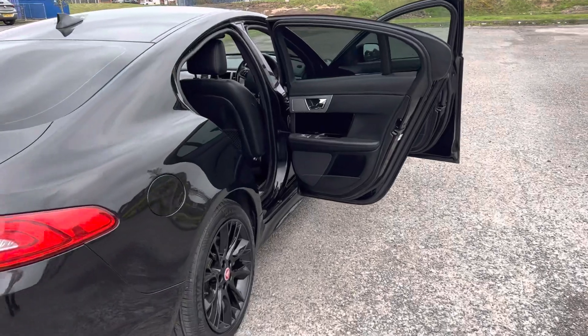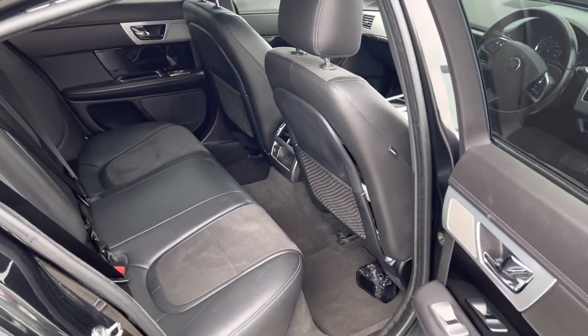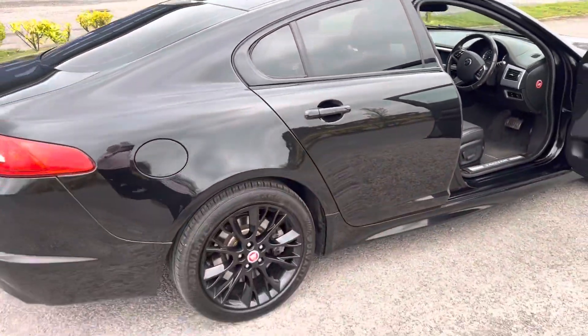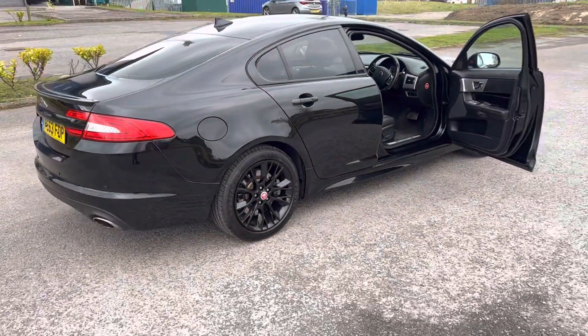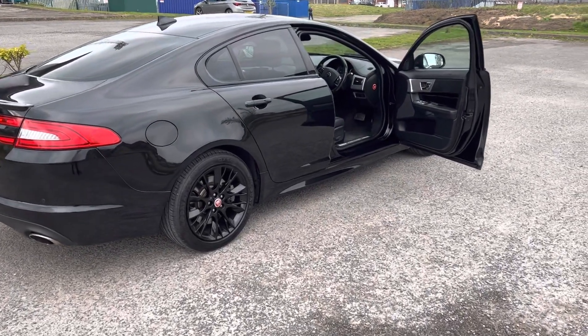Let's have a look at the back of the car — it really is a clean example. It had a major service in February of this year and it's got a good long MOT.